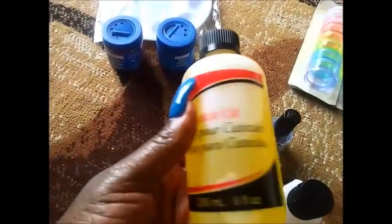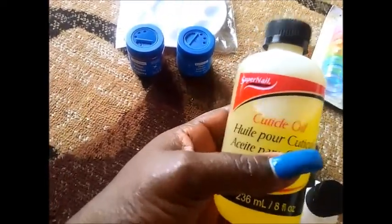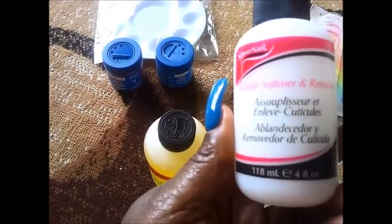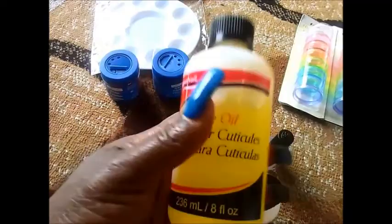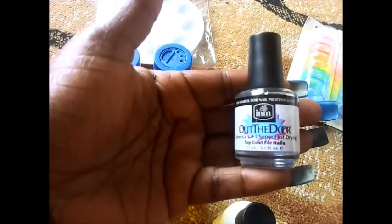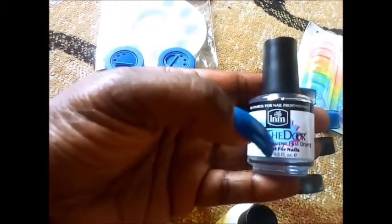Next is Sally's. I got this cuticle oil, and if you buy the cuticle oil, you get the cuticle softener and remover for free. I just went last week and got this, so I'm going to take it back so I can get the free item. I also have the out-the-door top coat. I see a lot of ladies on YouTube using this, so I wanted to try it out. It was on sale for $3.99.